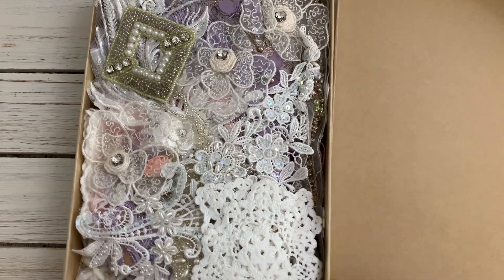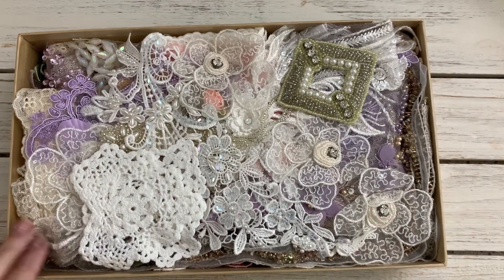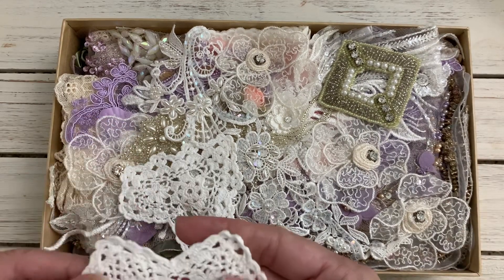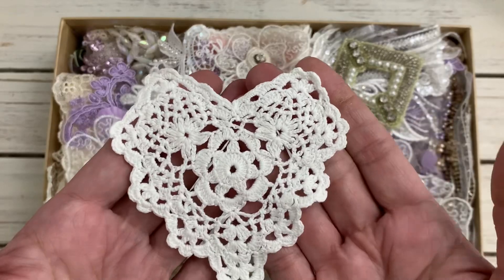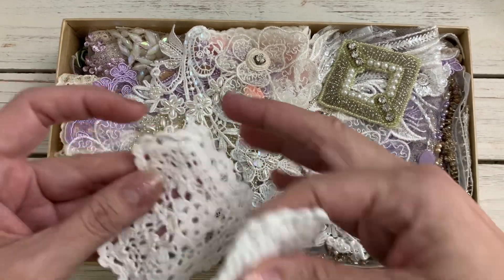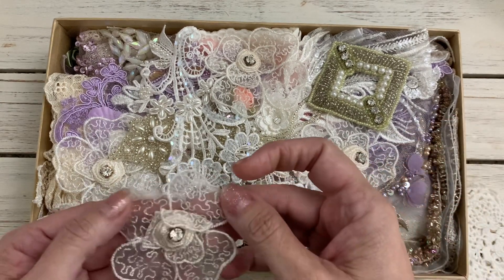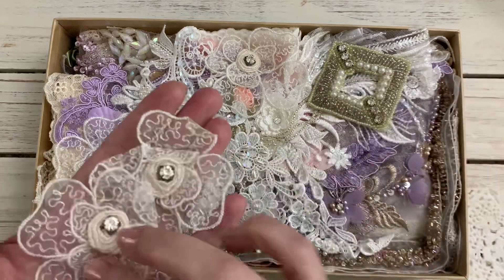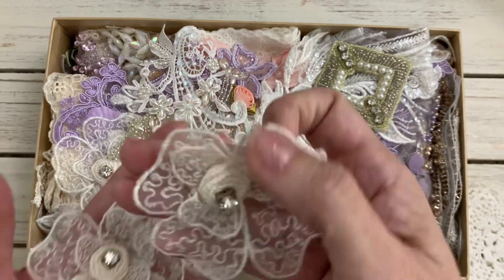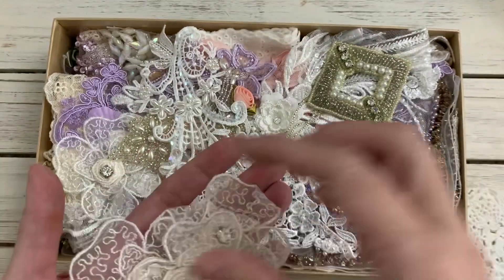Oh my goodness, you guys, check it out! It's always so fun to open these gorgeous candy boxes from Esme. She sells these candy boxes in her store and they're different — random I should say. Look at these gorgeous pieces. I love these — I have a few of these and I've been hoarding them.